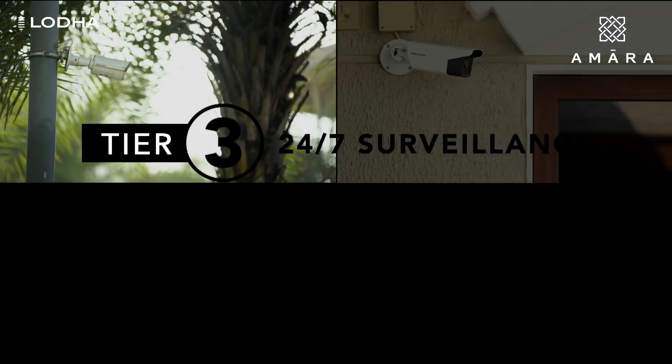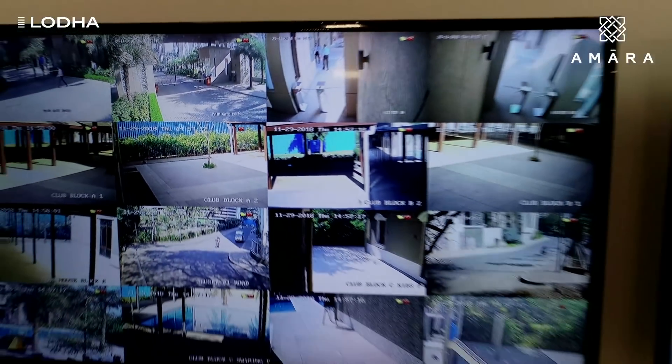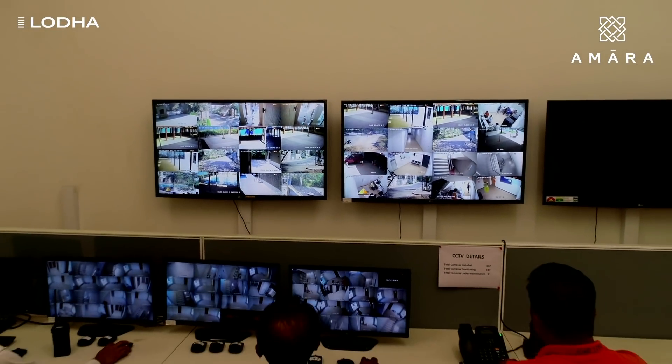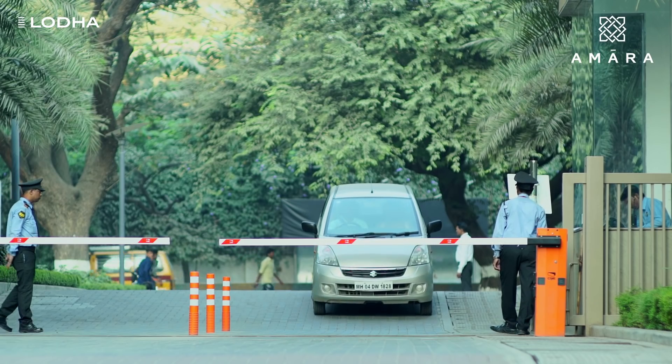24/7 e-surveillance constitutes the third tier of security at Amara, with many cameras continuously monitoring the children's play area, building lobbies, entrances, and parking lots. We strive to protect you at all times.